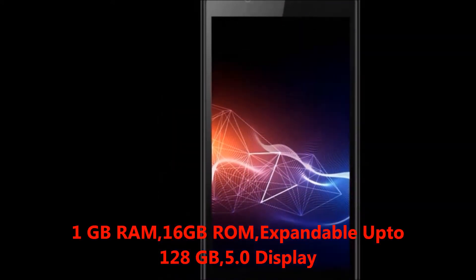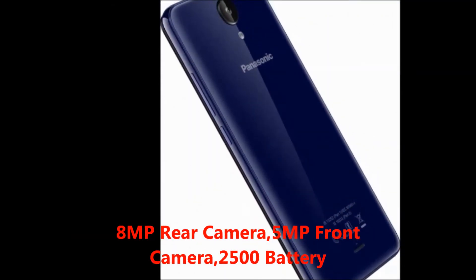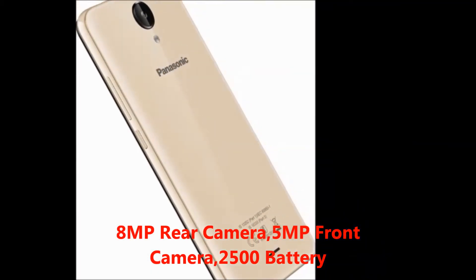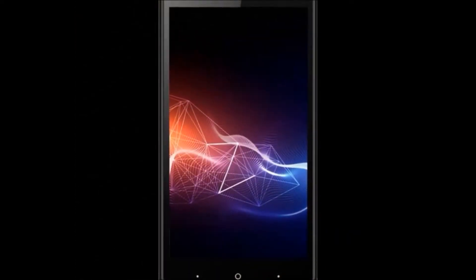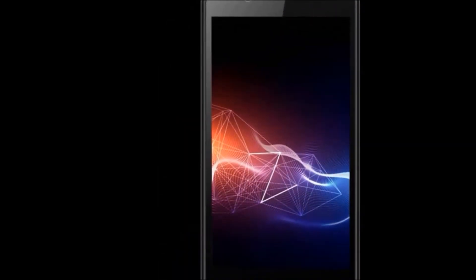16 GB internal memory, expandable up to 128 GB, 5 inches display, 8 megapixel rear camera, 5 megapixel front camera, 2500 mAh battery. In the box you will get a handset, battery, charger, and USB cable.